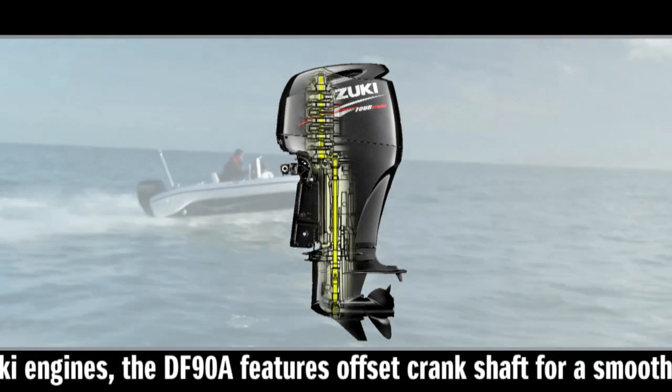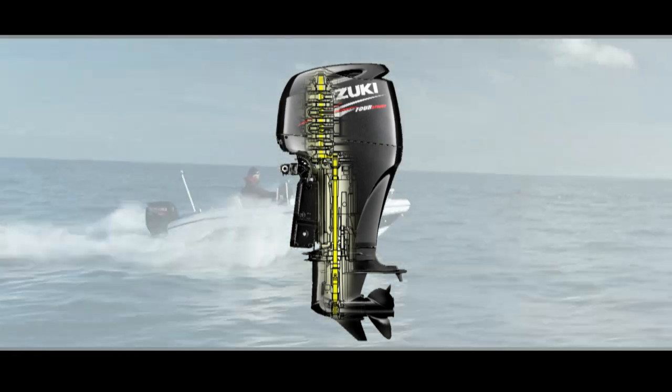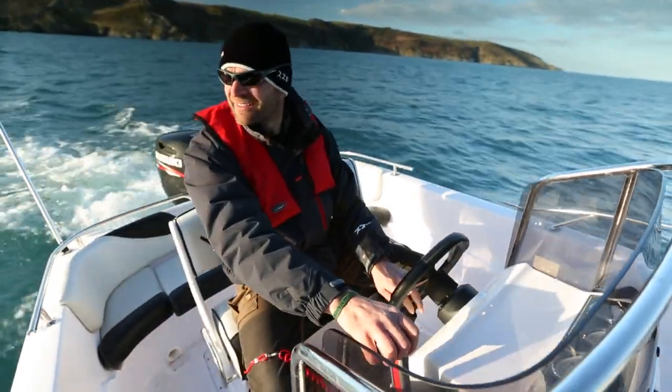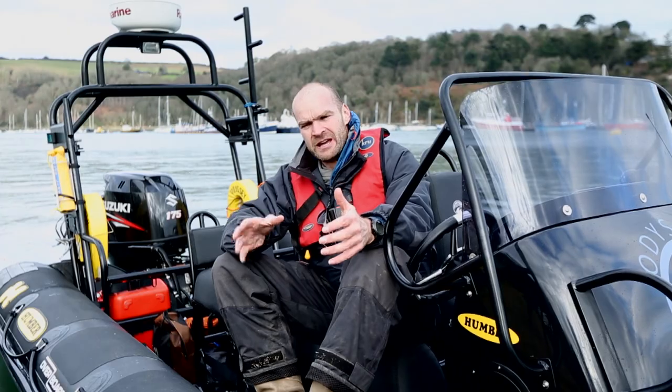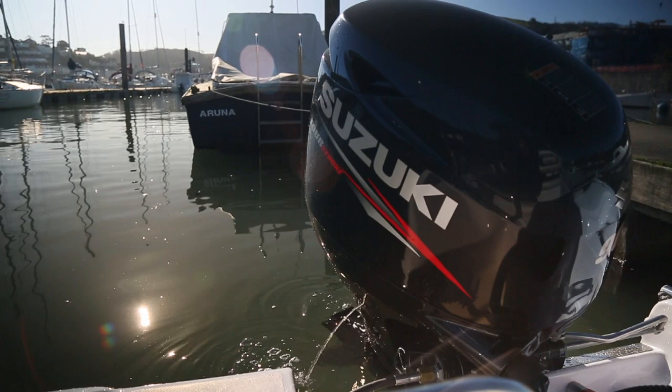The centre of gravity is very important in an outboard motor, and the offset crankshaft is essentially putting the weight forward a little bit. It's not hanging out over the back of the transom. There's quite a significant design development in these engines — you're shifting a little bit of weight forward and you're helping the engine run more efficiently, which helps the boat run more efficiently.